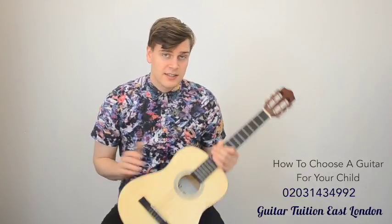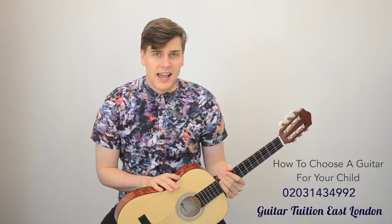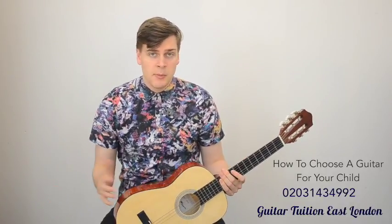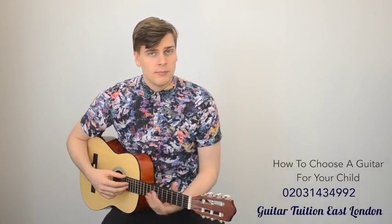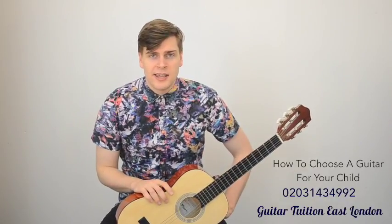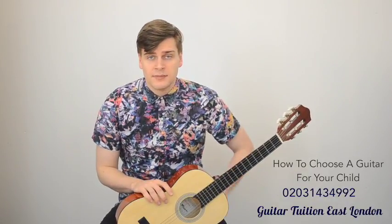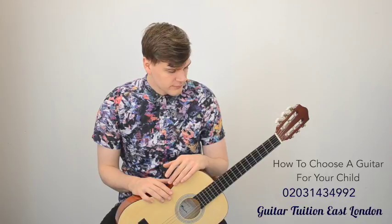This 3/4 size will normally fit most kids from about the age of six up. If you're unsure about it, you can just get them to sit down with it and check that they can reach both ways. Very rarely have I ever seen the need for using anything smaller than that, like a half size or quarter size guitar — those are very, very small. 3/4 size is normally absolutely fine for this.